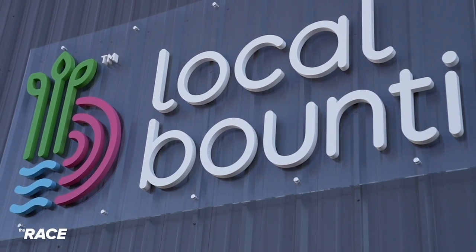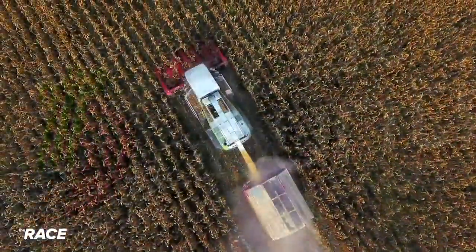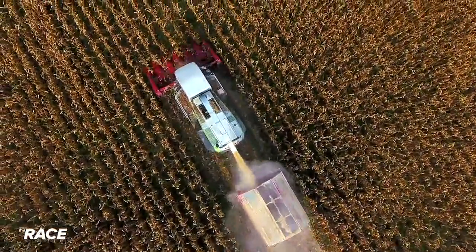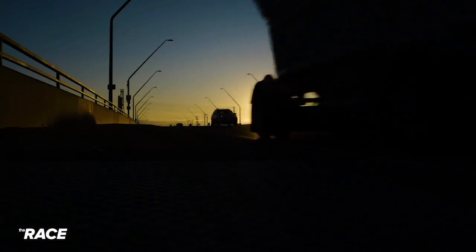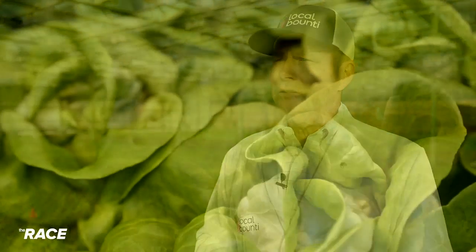But Local Bounty says there are other environmental impacts that can also be avoided, including how most produce gets to people in the first place — often by traveling thousands of miles. By the time you get it, it's been days or weeks since it's been harvested, and you lose quality. You have a lot of loss, a tremendous amount of waste, and a tremendous amount of emissions driving that produce all around the country.